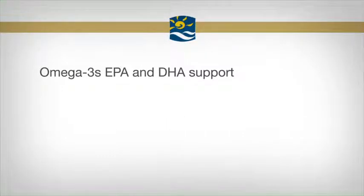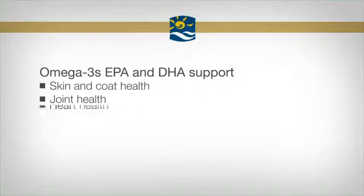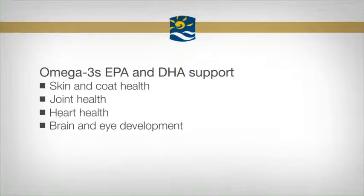The omega-3 fatty acids EPA and DHA help support your pet companion's skin and coat health, joint health, heart health, and brain and eye development and maintenance.